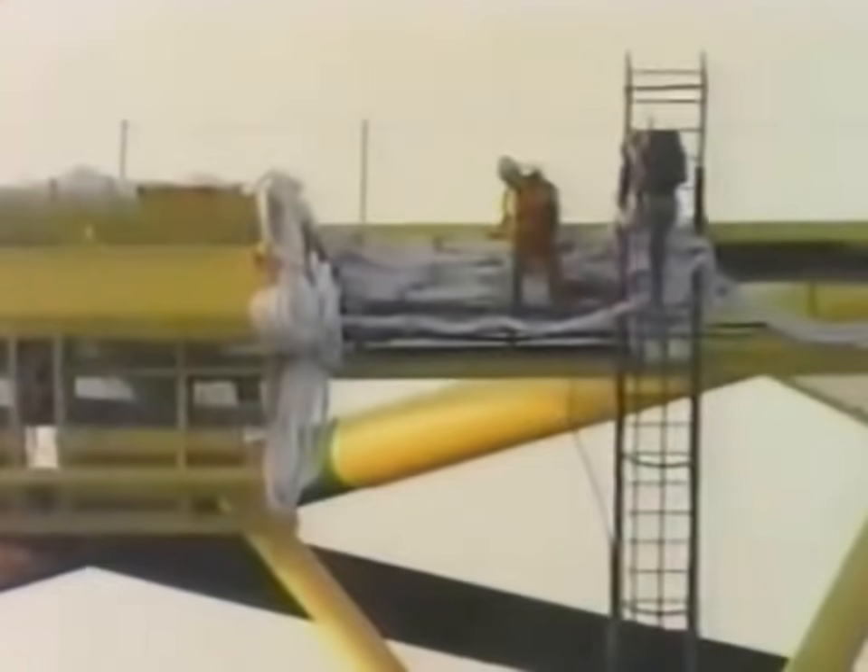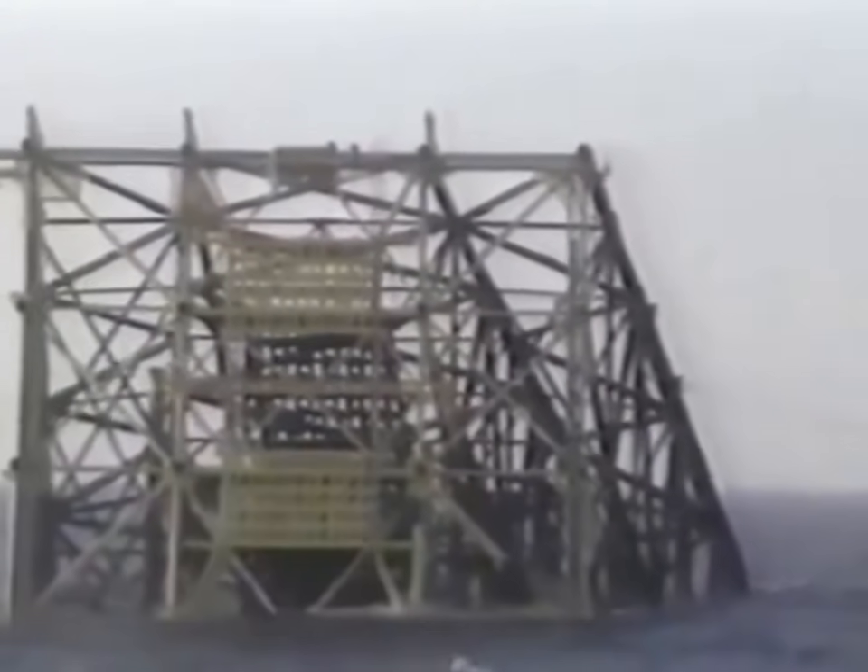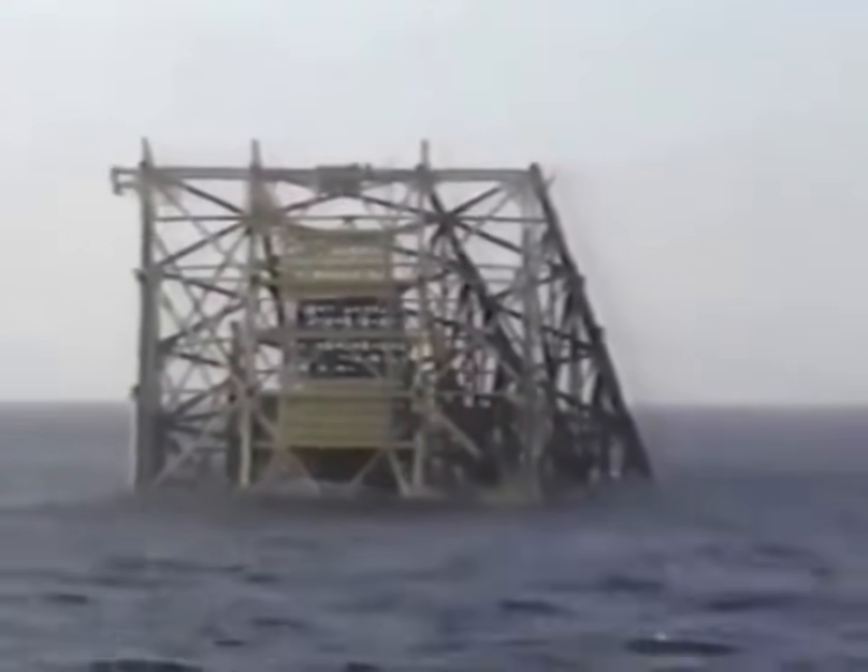They carefully board Bullwinkle and climb it — once on top, over 100 feet up. They cautiously make their way to the hydraulic control panel. From there, they open the flood valves that fill the lower chambers of the legs with water, lowering Bullwinkle 1,350 feet to its final position on the ocean floor.